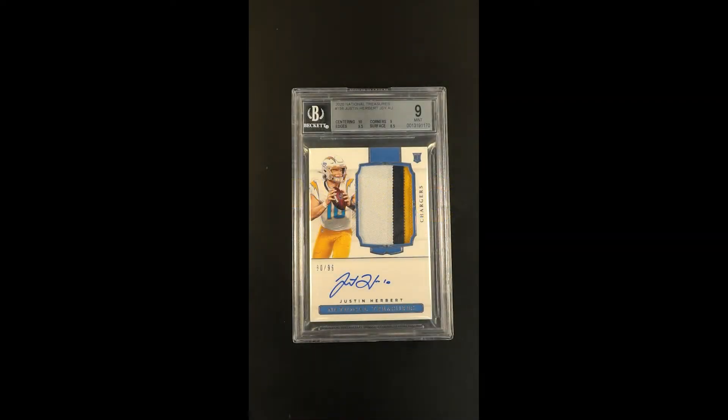The card which really just checks all the boxes and has become one of the most prolific and important investment pieces in the market. Herbert, one of the more exciting figures to enter professional sport — for any sport — and this is his most loved and important rookie card.